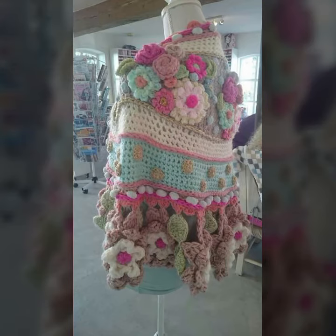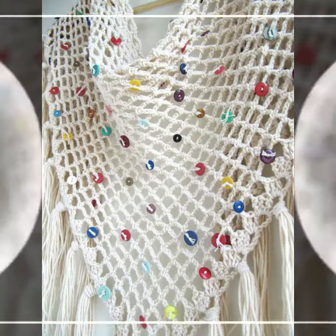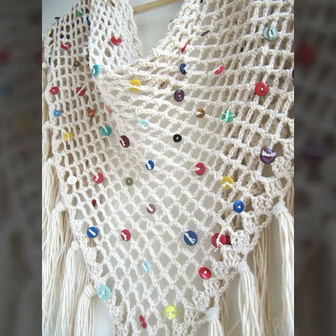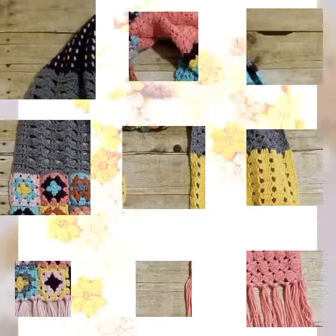Beautiful ideas, beautiful color combination contrasts. For those ladies who love to wear such types of scarf designs — highly inspiring ideas, highly detailed patterns, needed patterns, easy to make, easy to wash — beautiful and trendy crochet flower scarf designs with beautiful patterns.